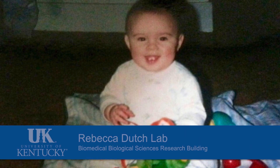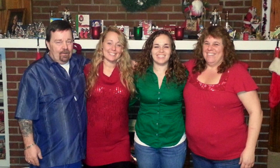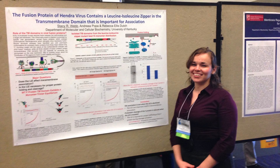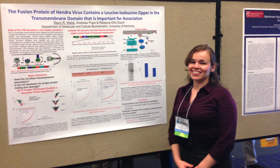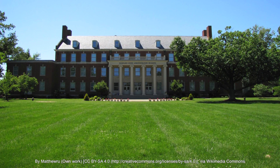My name is Stacy Webb, this is the Dutch lab, and I'm a graduate research assistant. I grew up in Dayton, Ohio — there were no scientists in the family. I'm actually a first-generation college student. I had a high school teacher who really fostered science; she was a physics teacher. When I got into college, finding the science classes most interesting kind of led me to a career in science.